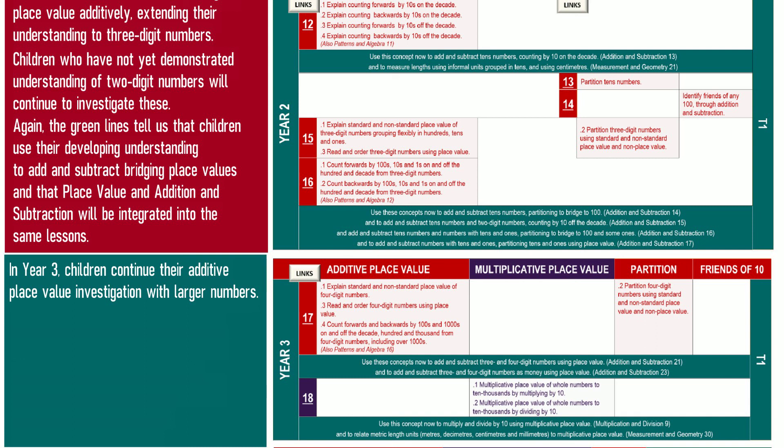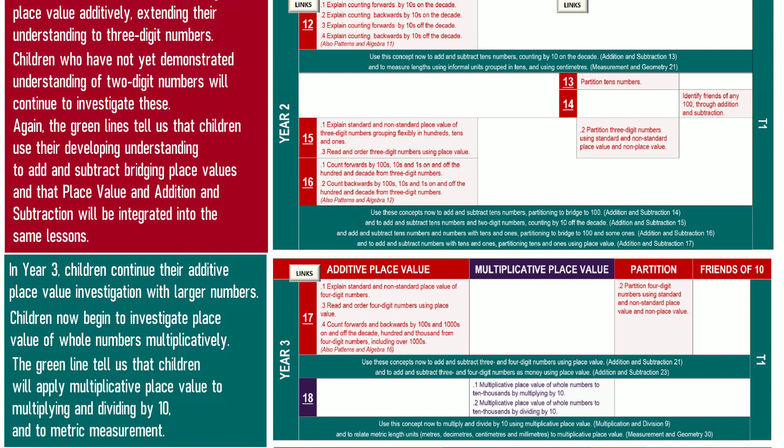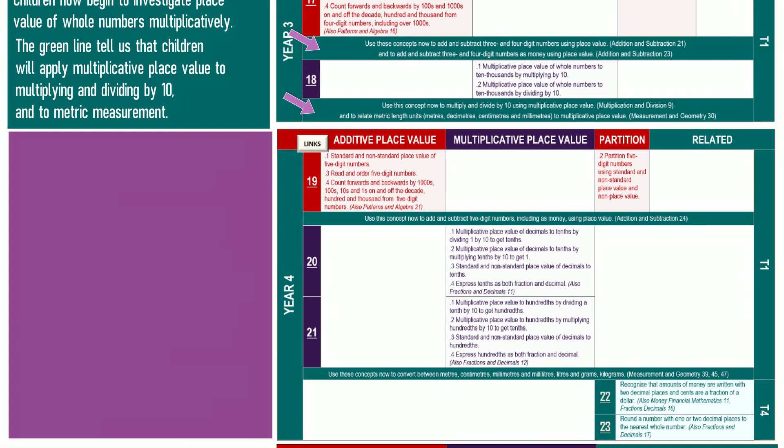In Year 3, children continue their additive place value investigation with larger numbers, and now begin to investigate place value of whole numbers multiplicatively. The green lines tell us that children will apply multiplicative place value to multiplying and dividing by 10, and to metric measurement.